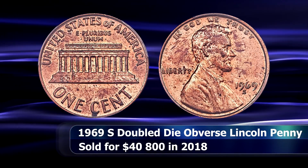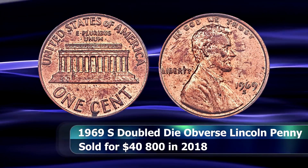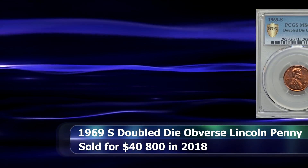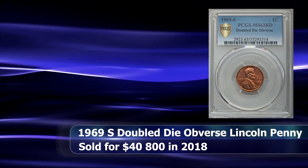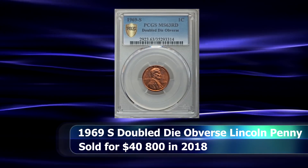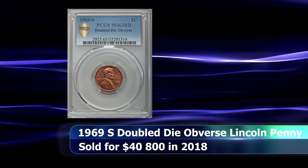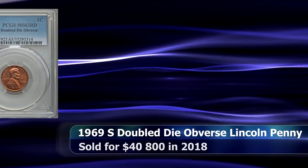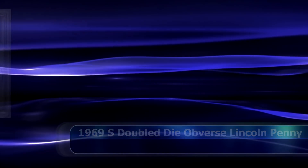Although the coin isn't a fair grade and retains red luster, it is spotted with scattered specs from what appears to be handling marks, reducing the coin's eye appeal somewhat when compared to the other two known MS63 examples. This is however a fairly arbitrary issue, as a 1969-S Double Die Obverse cent will always be a welcome sight. This example managed to sell for $40,800 at the auction event.